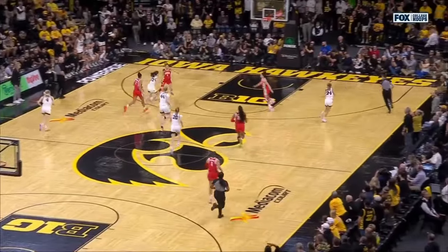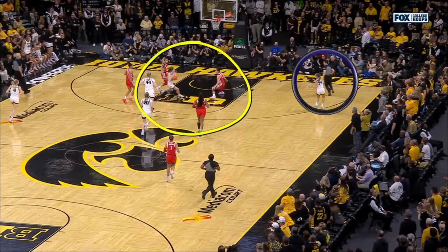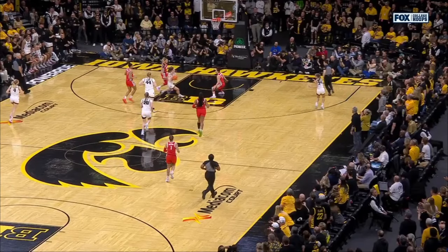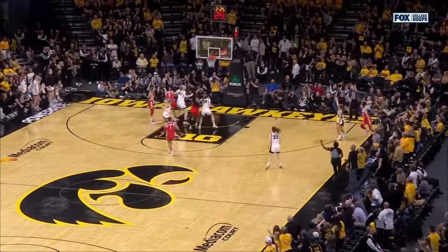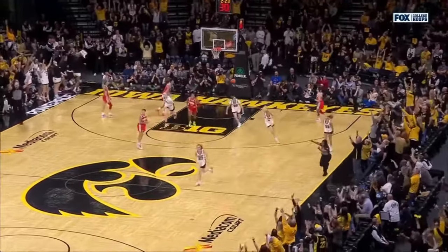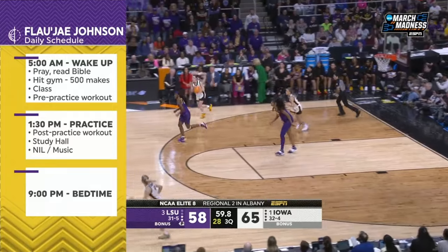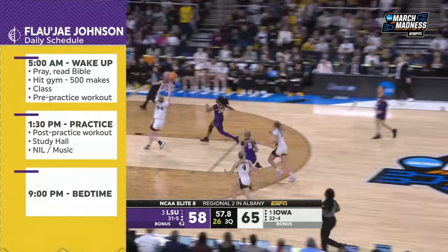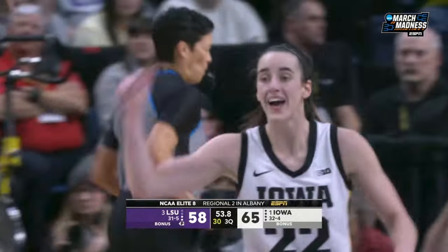I want you to take a look at Kaitlin Clark — once again the defense collapsing on Clark. Who does that leave? Gabby Marshall open there in the corner. Gets her feet set to follow through. Good. And that's Gabby Marshall. Clark to O'Grady for the finish — what a pass!